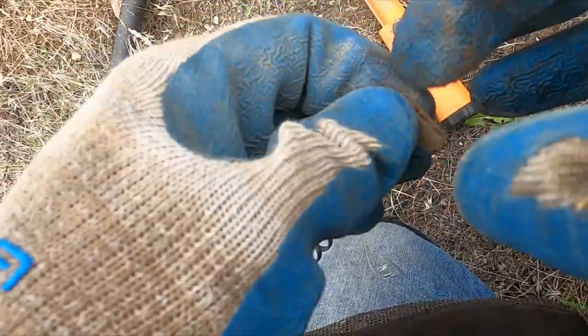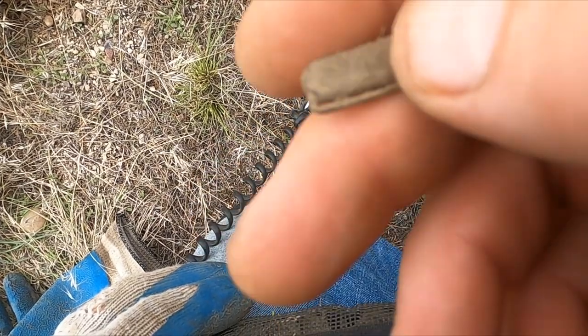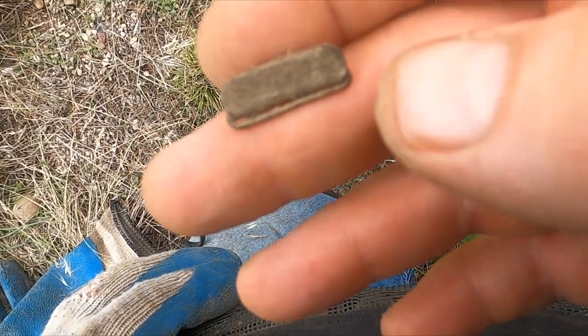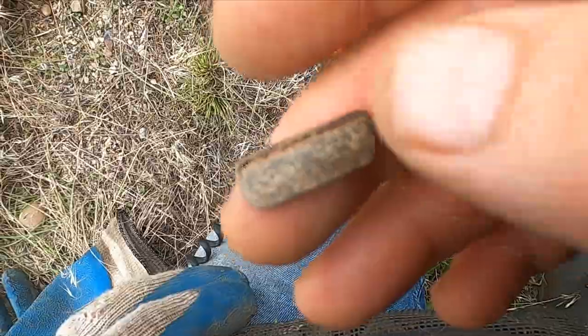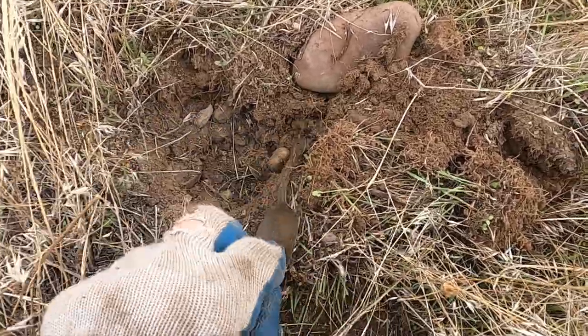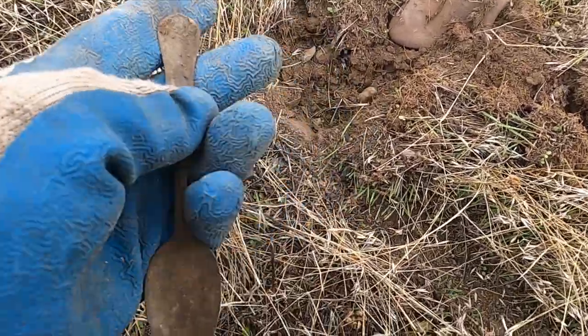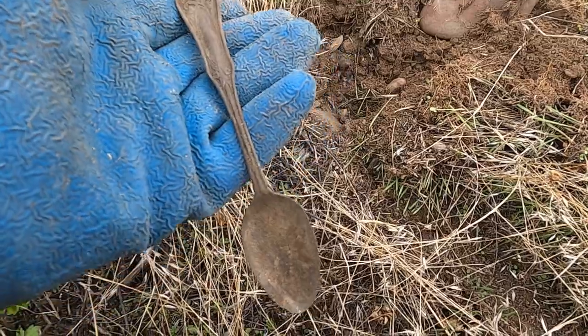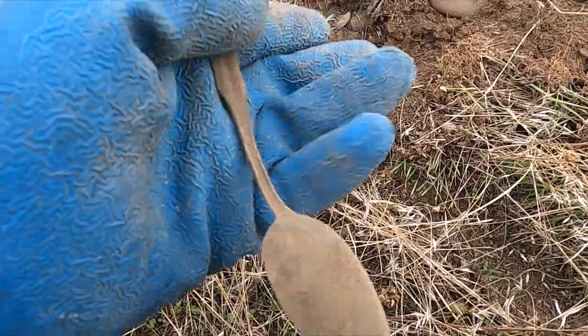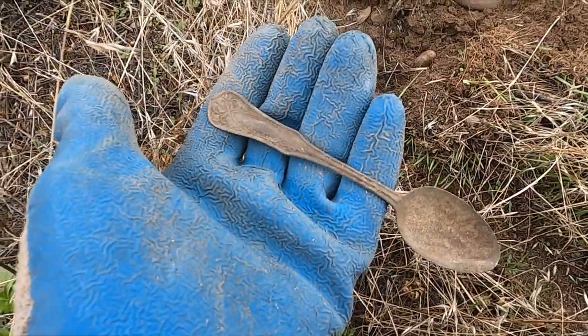I think I just found the smallest little clip. I can't get it open — doesn't seem to be any writing on it. I have not got one like that before. Look at that — I see a spoon. Very cool, that's in pretty decent shape. It's definitely not silver but I'll take it.